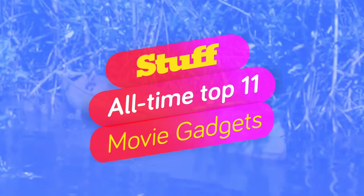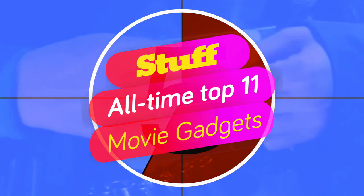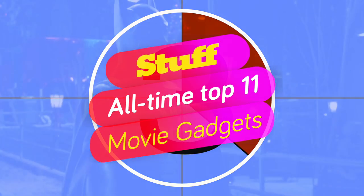One thing we've all dreamed of — getting a hold of some of the amazing gadgets that we see in the movies. This is Stuff, and we're counting down our picks of the 11 best movie gadgets of all time, as voted for by our team.